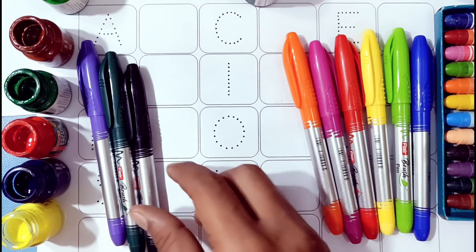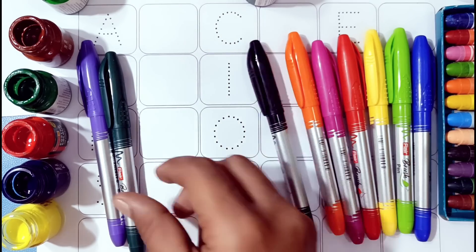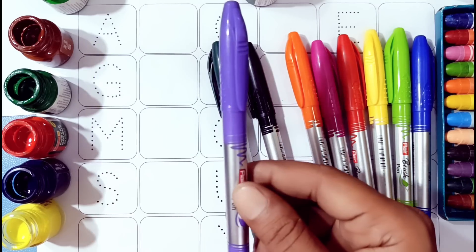Orange color. Black color. Green color. Violet color.